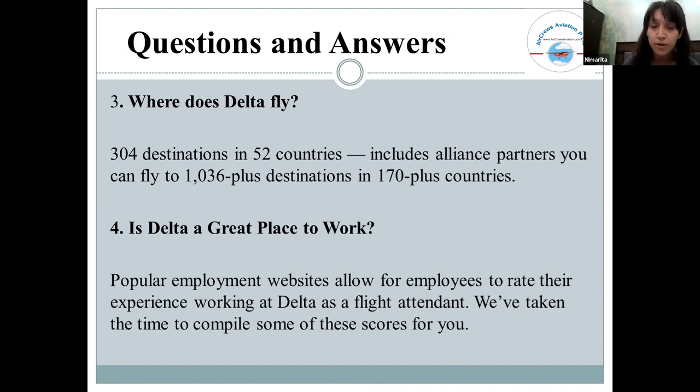Where does Delta fly? Delta flies to over 300 destinations across 52 countries. With airline alliances, they can reach up to 1,360-plus destinations.